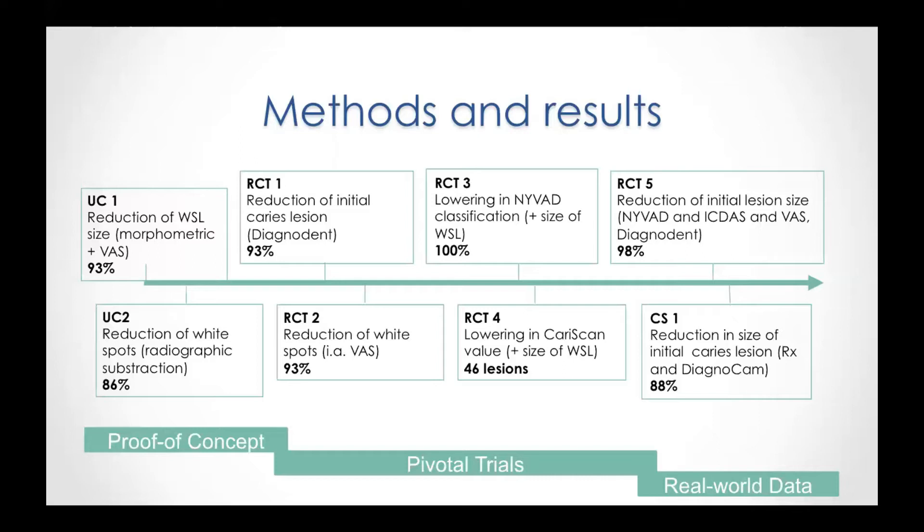The fourth randomized control trial used CaryScan, an impedance spectroscopy where the CaryScan gives a value for caries. Additionally, the size of the white spot lesion was measured with pilot shade, and a reduction in value was seen over six months. The fifth randomized control trial also used Diagnodent, and a decrease in the Diagnodent value was seen after 12 months.